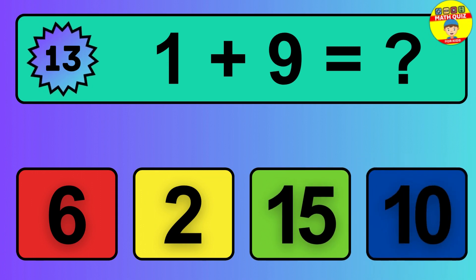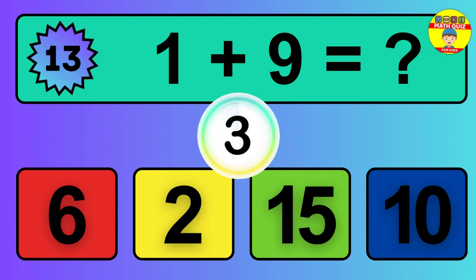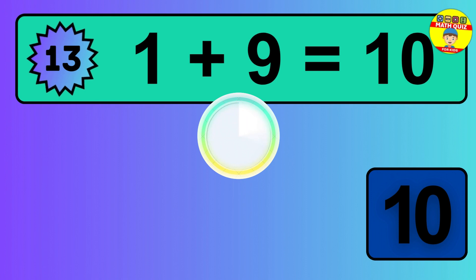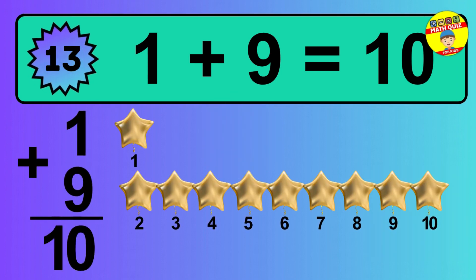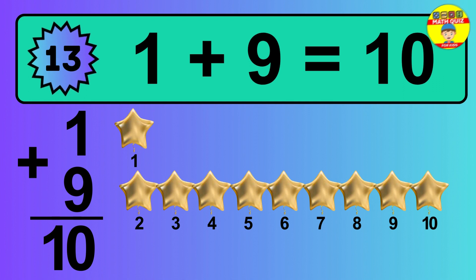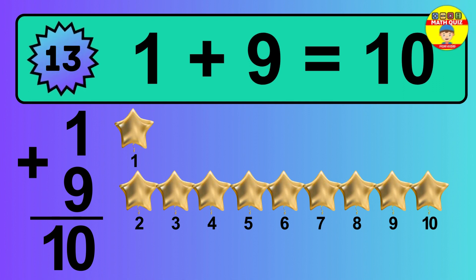Question 13. 1 plus 9 equals what? The answer is 1 plus 9 is 10. Let's count it: 1, 2, 3, 4, 5, 6, 7, 8, 9, 10.